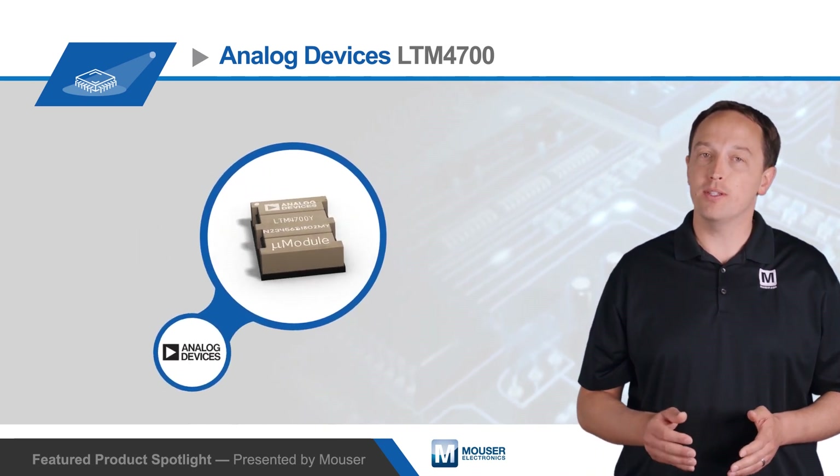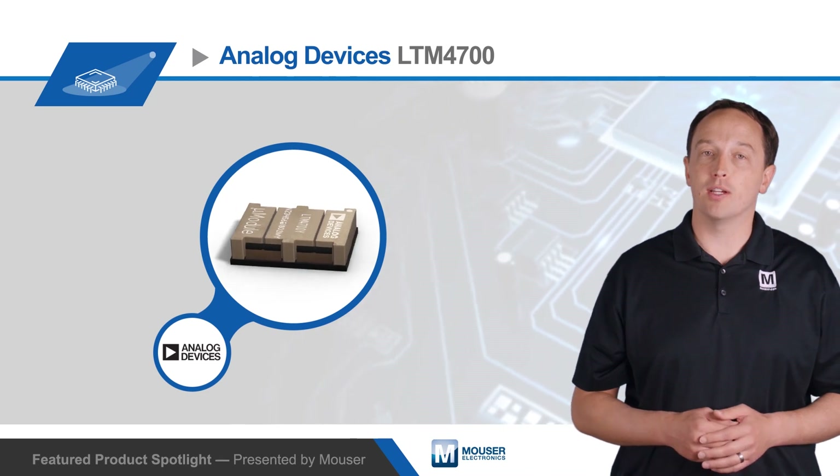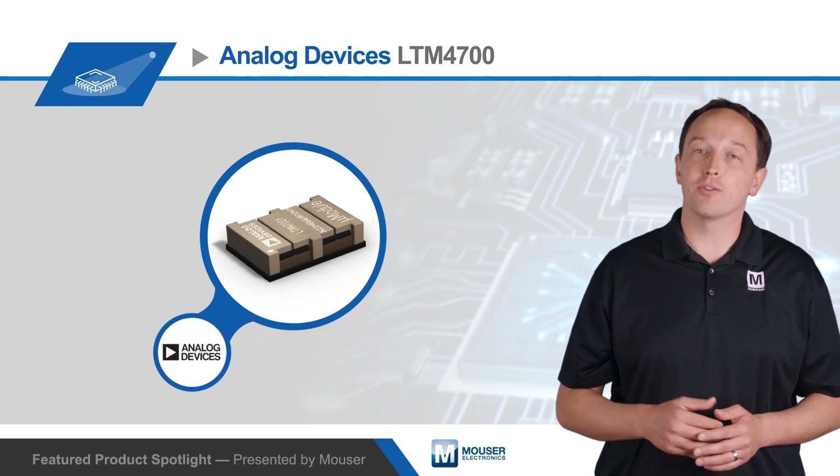For more information on the performance and innovative package technology of Analog Devices' LTM4700 Micromodule Regulators, and to begin development with the associated demo boards, visit mouser.com.